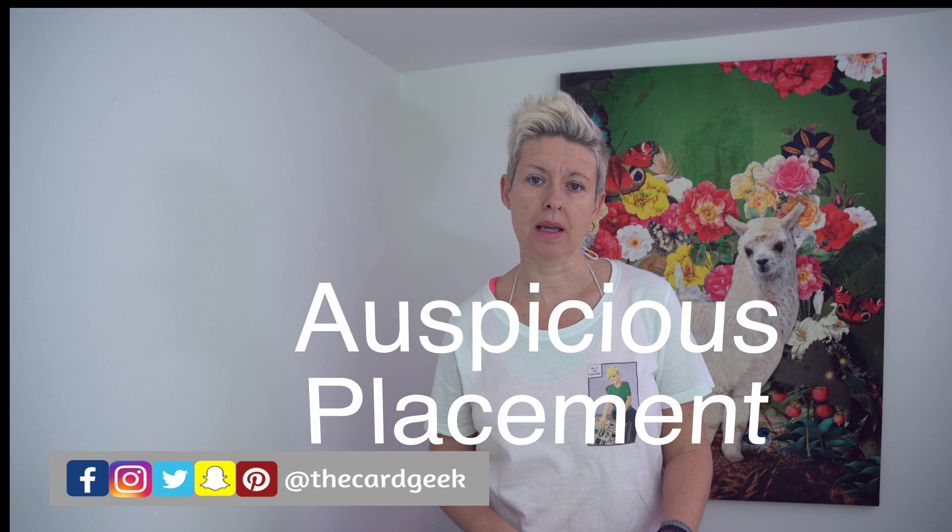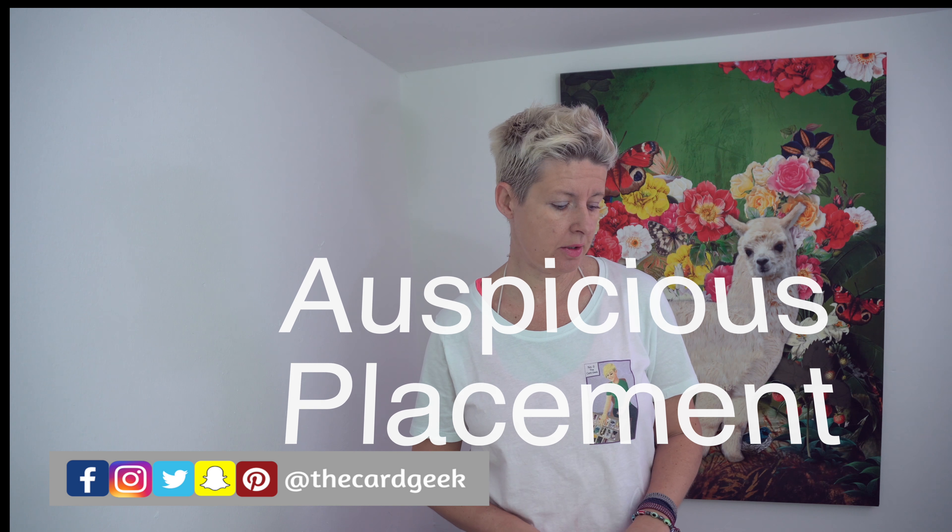Hi everyone, today we're going to look at the auspicious placement of our Keeper cards. I'm going to jump straight in, no preamble.